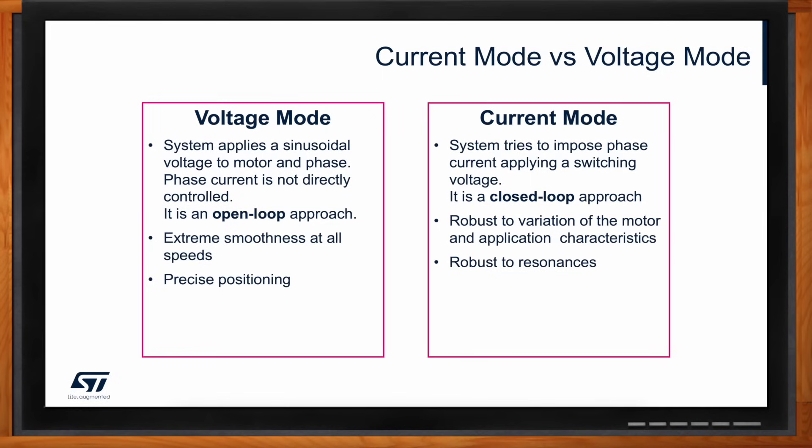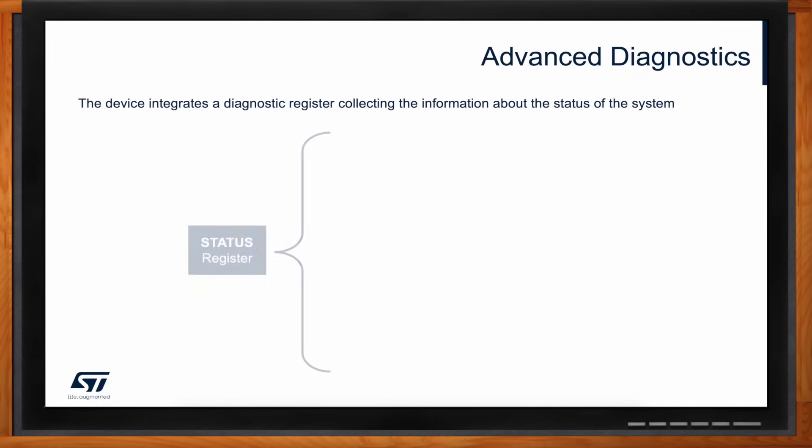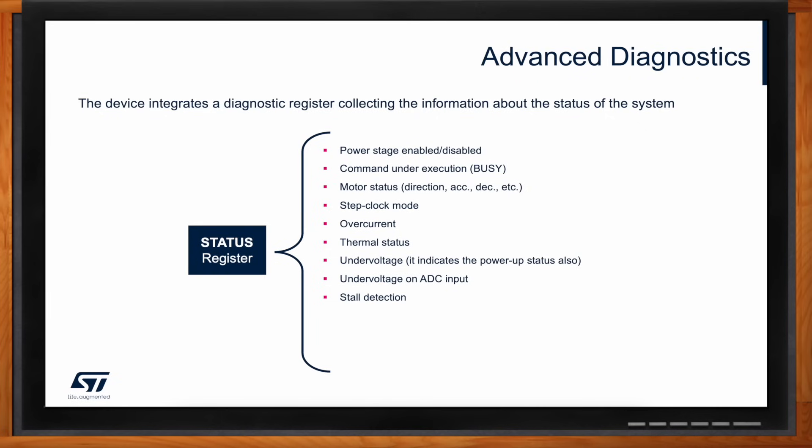You mentioned advanced diagnostics with this solution — what kind of information can we gather? The diagnostics allow you to read key parameters about what's happening on the chip itself. For example, there is a thermal warning, over-temperature shutdown, over-current protection, and stall detection. In general, you can check the overall status of the entire chip using the software status register, which provides feedback on what's happening inside the chip.